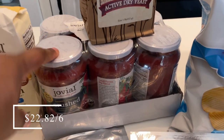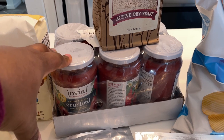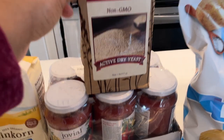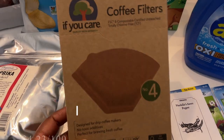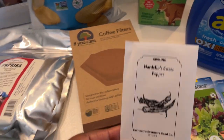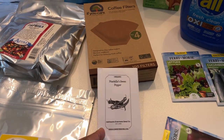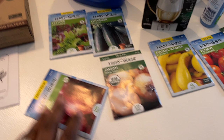I picked up six jars of Jovial crushed tomatoes to replenish my pantry — we've been using them and I like to have them on hand for sauces, soups, and different dishes. I picked up a pound of active dry yeast to throw in the freezer, some If You Care coffee filters, and seeds for Jimmy Nardello sweet peppers. I grew those last year and they were absolutely delicious and produced a ton.